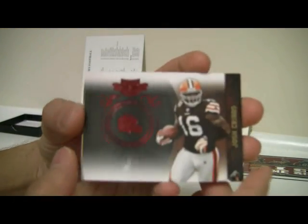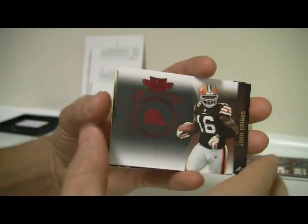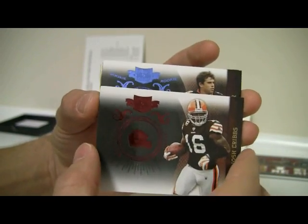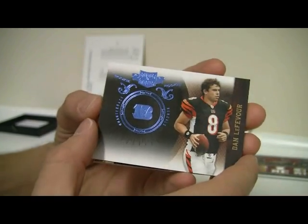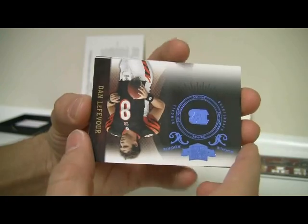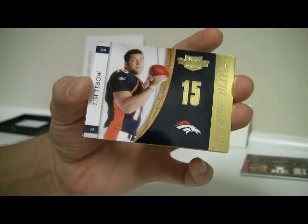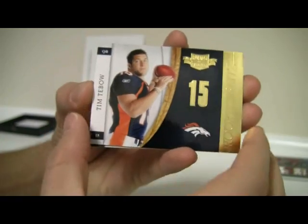First card: Josh Cribbs. And card from the back: Joe Flacco, out of $4.99, number 319. The Cribbs is out of $4.99, number 486. And then you've got a blue — should be a low number. Dan Lefebvre, that one is number 1 of 10. So a nice low number. And then underneath that, we've got a Tebow — Rookie Blitz, numbered 278 out of $2.99.